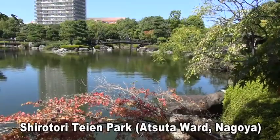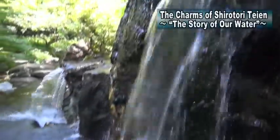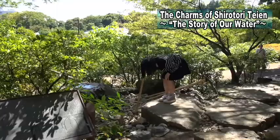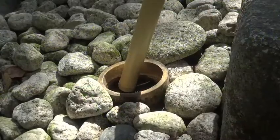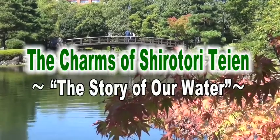Shirotori Taien is a park which has as its motif some of the key nature of the Tokai area in central Japan. Water flows down from Mount Ontake into the Kiso River and finally out into Ise Bay. Hello everybody! We are here at Shirotori Taien in south central Nagoya. This park boasts the biggest scale Japanese garden in this area. We will explain why Shirotori Taien is so impressive.